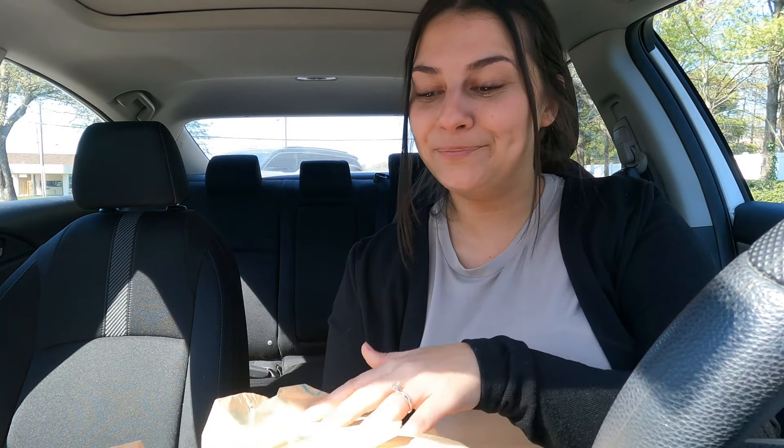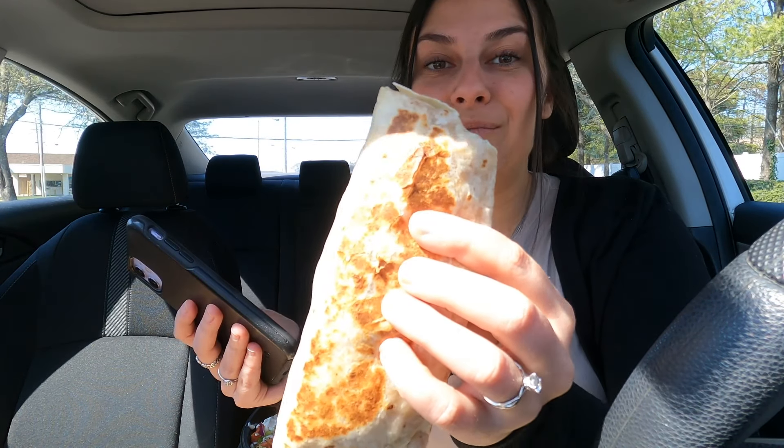So far these are pretty good, but I do still like a cheesy gordita crunch better. Maybe it's because I like the meat they use better, or because I love the Doritos tacos with everything. The chicken does have really good flavor, but there's just something about that cheesy gordita crunch that I think is a little bit better.